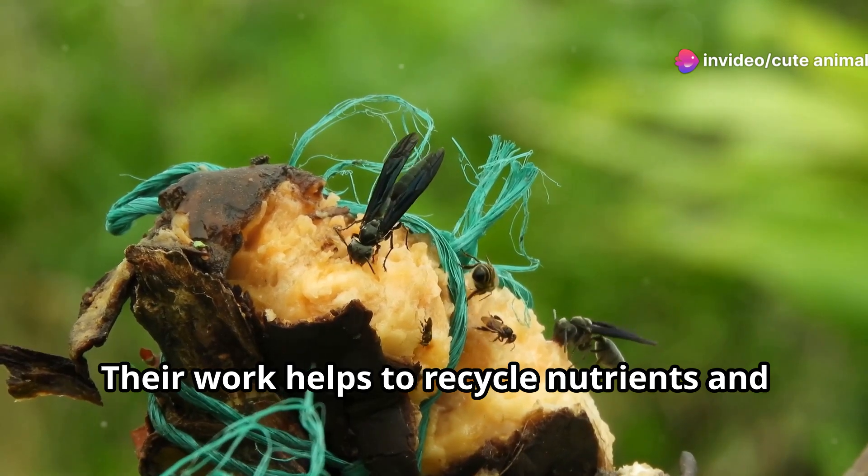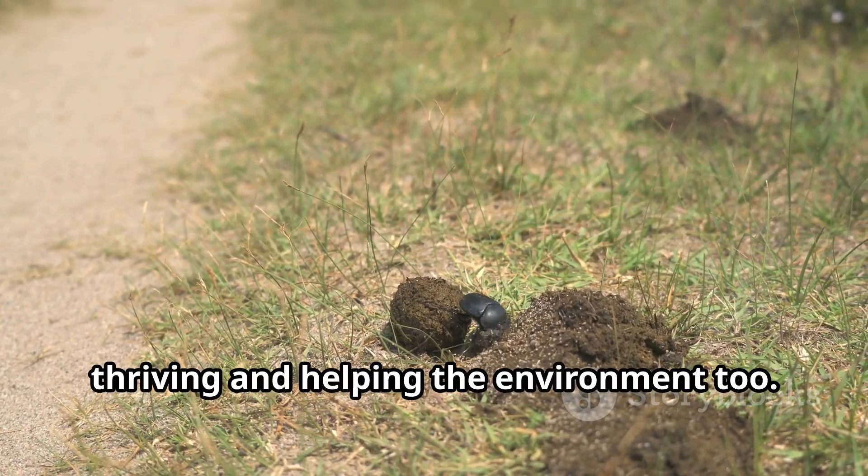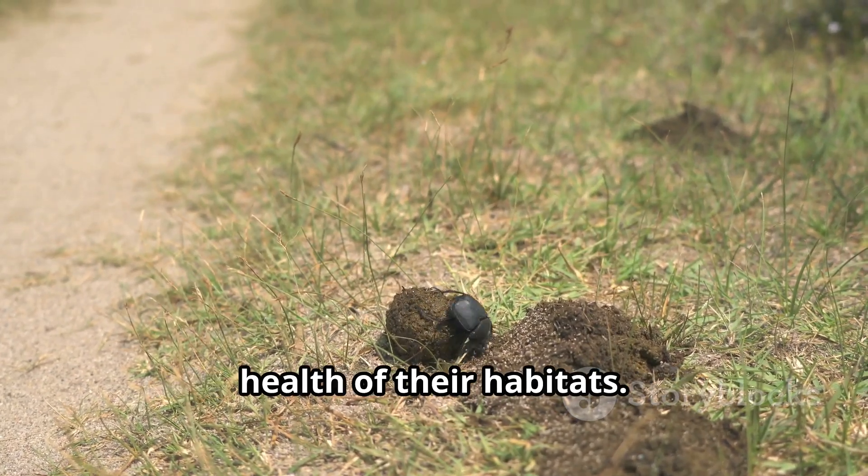Their work helps to recycle nutrients and keep the environment healthy. So they're not just surviving — they're thriving and helping the environment too. Their contributions are vital to the health of their habitats.